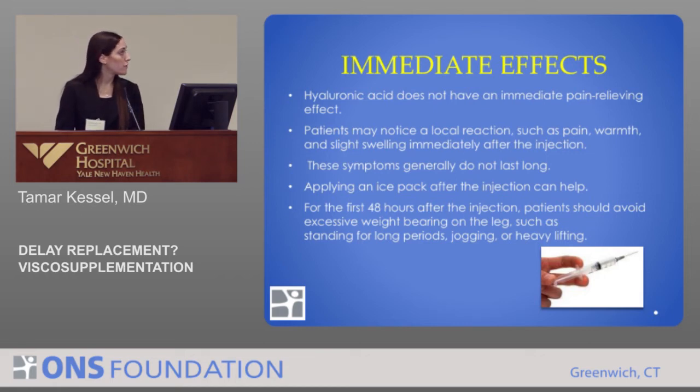You should also tell patients that for the first 48 hours following the injection, they should avoid excessive weight-bearing on the legs — so really no prolonged standing, jogging, or heavy lifting for the first 48 hours following the injection.